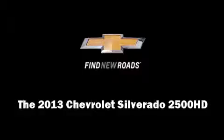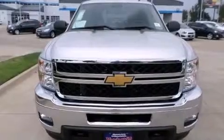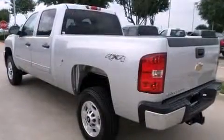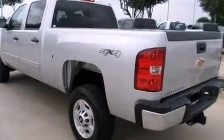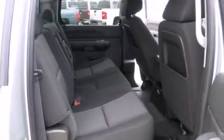Come test drive this 2013 Chevrolet Silverado 2500 HD. Smooth gear shifts are achieved thanks to the powerful 8-cylinder engine. And for added security, Dynamic Stability Control supplements the drivetrain. 4-wheel drive allows you to go places you've only imagined.